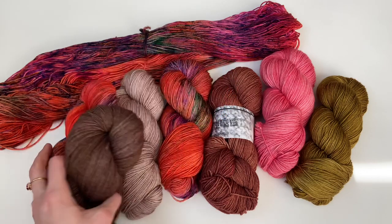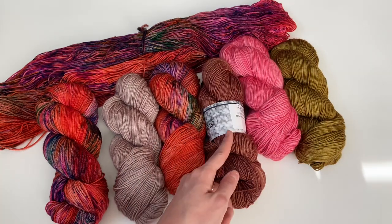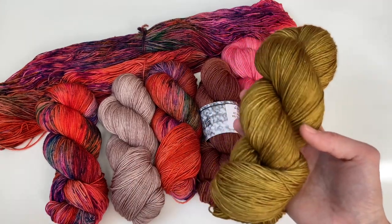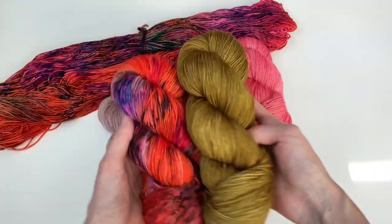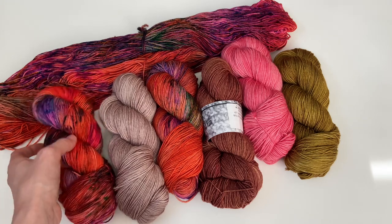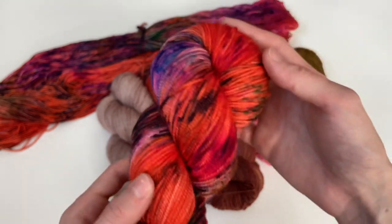So again, we have Foliage, Galavant, Lucky Penny, Demure, and my Golden Hour tonal — a really beautiful gold that debuted in my spring collection. I keep all my tonals around in the shop year round. I think this is really beautiful with Foliage as well — such a beautiful vibe to a project. These are all of the tonals I think pair beautifully with Foliage. I'm just really obsessed with this colorway.